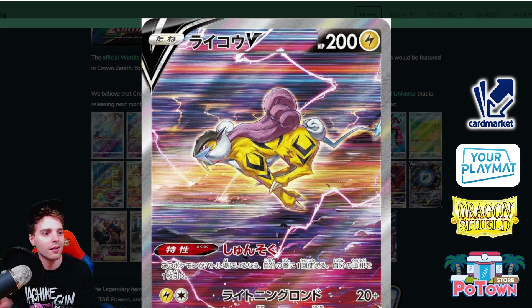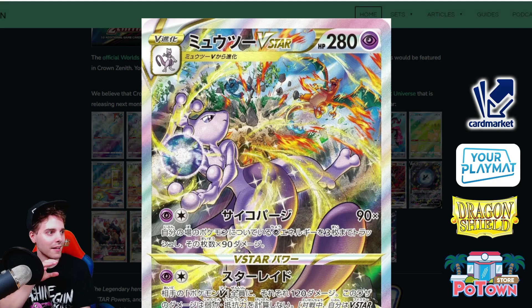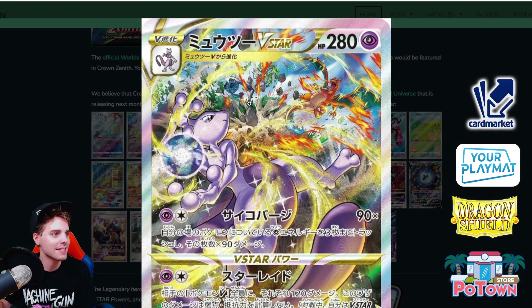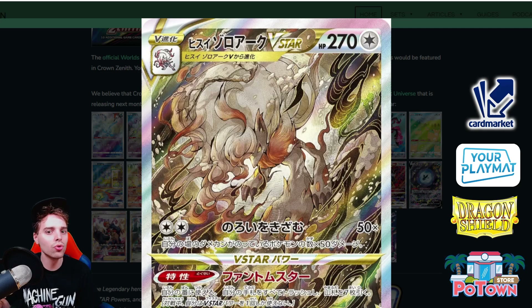Look at this Mewtwo V-Star. If you look closely at the artwork, there's a little Diglett at the bottom, a Tankroad getting slapped, and Charizard looking like they're in battle — Mewtwo versus Charizard. Super cool artwork. Then on the other side there's a Charizard V-Star with that same Tankroad in the background completing the artwork, and the Diglett still part of it. Mewtwo is charging up a Shadow Ball to slap Charizard — a super cool complementary pair of cards.